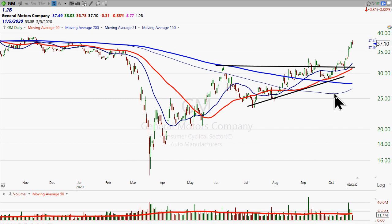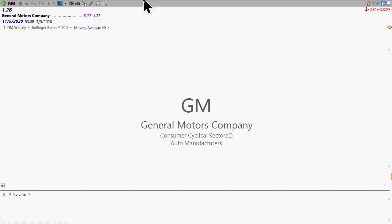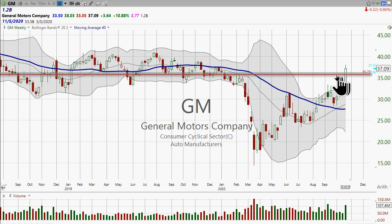I'll just cut right to the chase. I think this is a stock that you could consider buying, but just not right now. It's at a real risky place. You look at the weekly chart and you really get the sense that this is a key breakout — hence, I think it's a stock that you can buy. It doesn't quite fit my template.